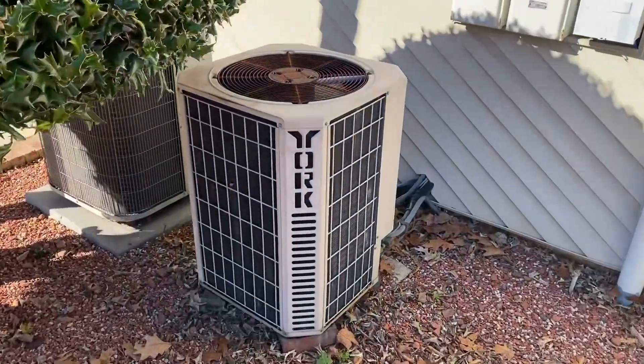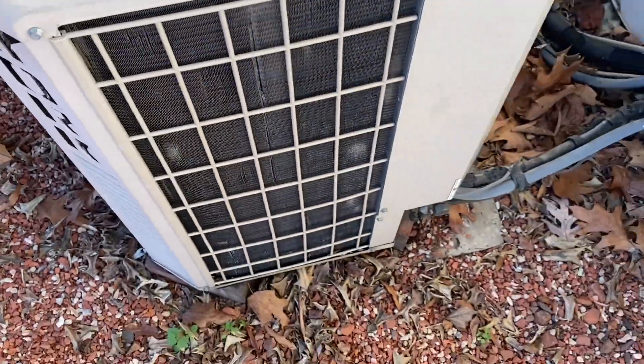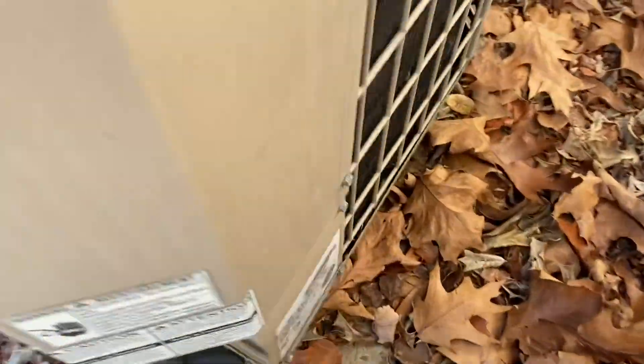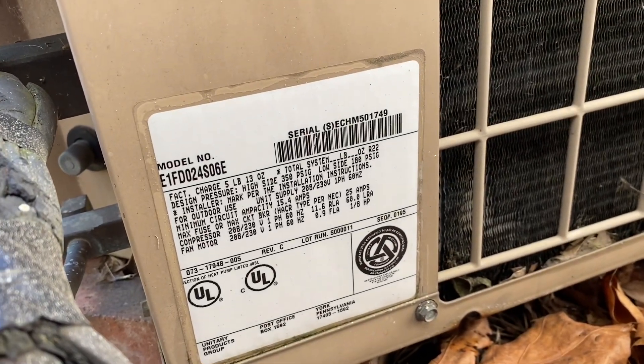An older star heat pump right here. First up, the pressuring. Oh, 1999. It is a Yukon.